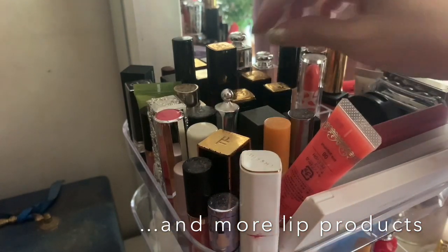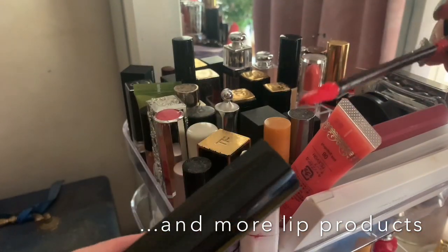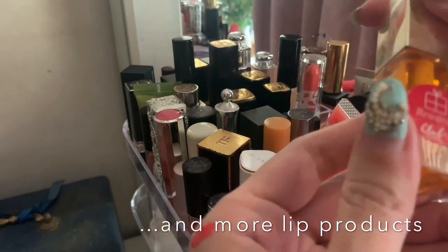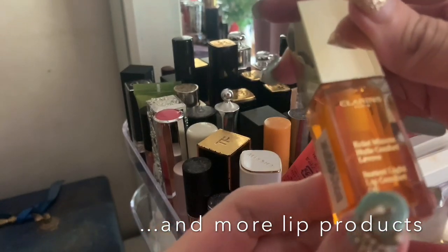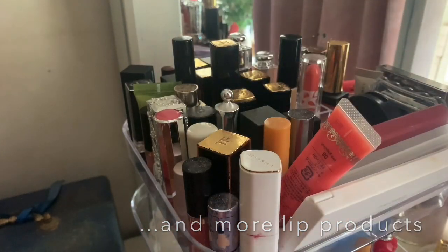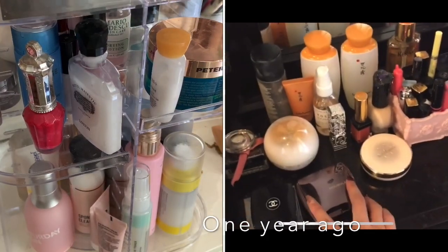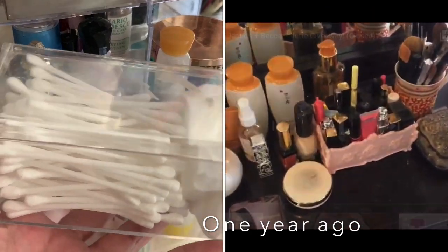I also have a Chanel lipstick in a peachy-orange shade that I almost forgot about. I got a lip oil from Clarins by claiming my rewards — I use it when I want to moisturize my lips. And there's a Dior Lip Glow here too, though there's not much space on the vanity.